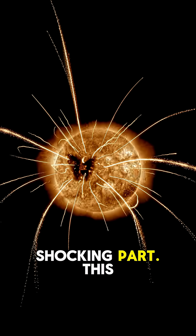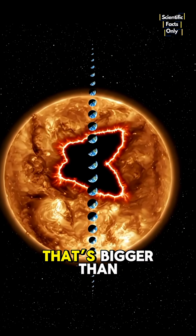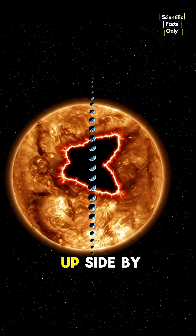And here's the shocking part: this butterfly hole is over 500,000 kilometers wide. That's bigger than 40 Earths lined up side by side.